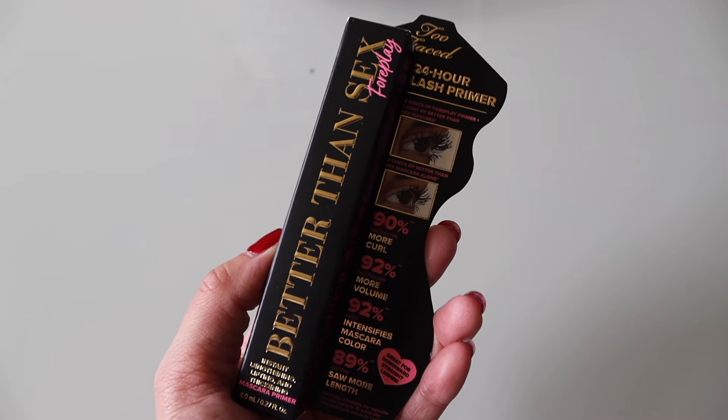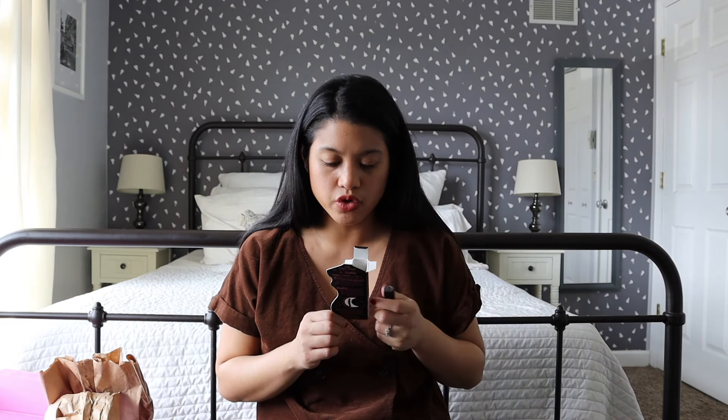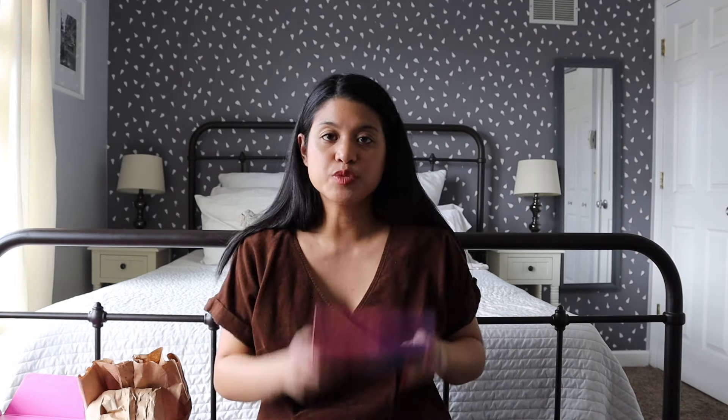Next is by Too Faced — it's the Better Than Sex Foreplay 24-Hour Lash Primer. I like Too Faced in general so I know I'm going to keep this. You do two coats of primer and one coat of mascara. I have short eyelashes and even with mascara they still feel short and not voluminous, so I'm really looking forward to trying this primer out.